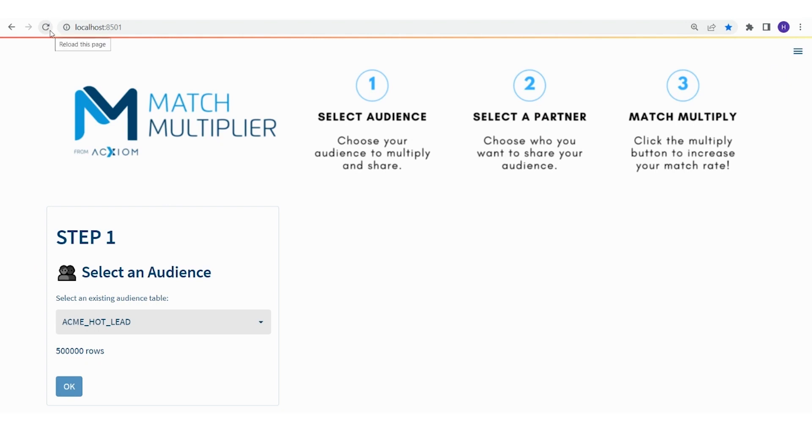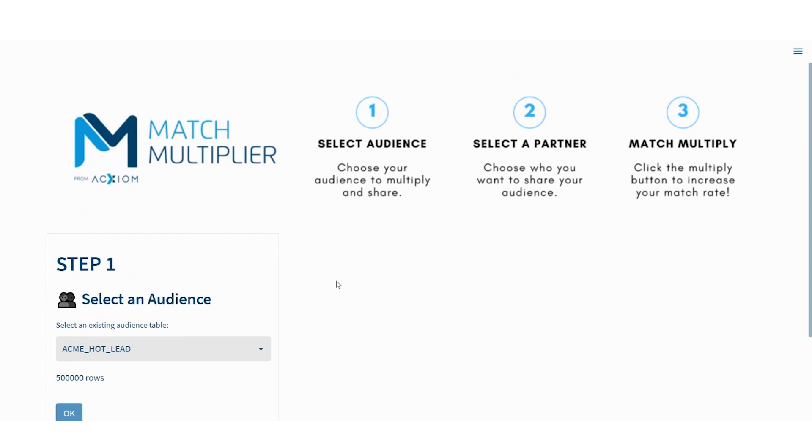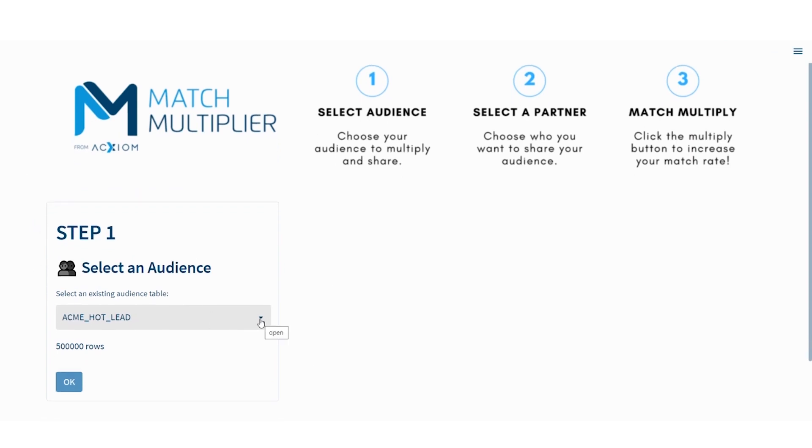From here, I want to see a demo of how this matching and this customer intelligence platform works. Can you show me where and how Snowflake fits into the tech stack? Absolutely. This application is built on Streamlit — it's a native app. Anyone who has a Snowflake account with data sitting in Snowflake can go into the marketplace, search for Axiom, search for what's called Match Multiplier, and find this native app. The first thing this is going to do is fetch a list of all the tables that you have in your Snowflake account that you've given Match Multiplier permission to. Match Multiplier can't just go in and look at your Snowflake account — there is a pre-step where you set this up and give permission to the tables you want to use.